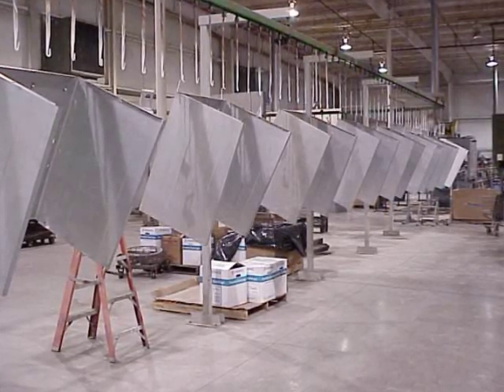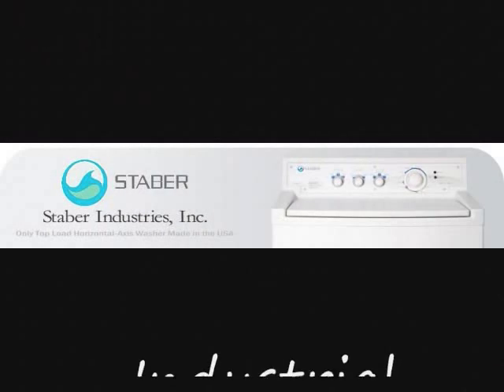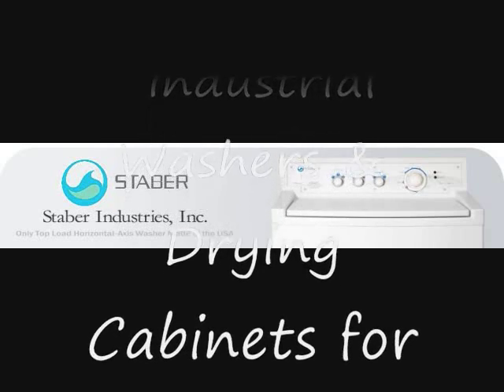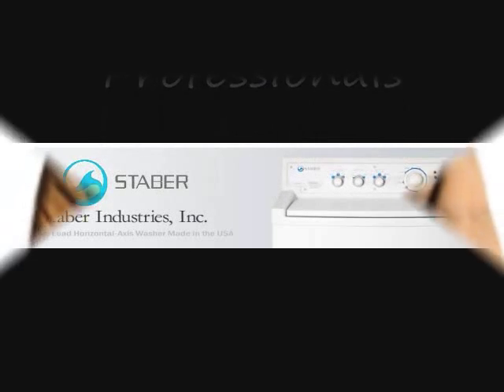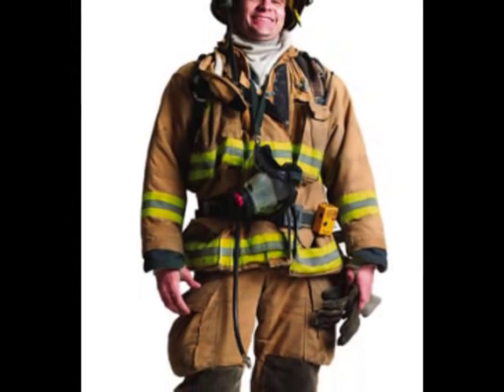Continuing the legacy of innovation in our everyday lives, one example of this in action is the Staber Industries Industrial Drying Cabinet. The Staber innovators became aware that firefighters had a unique need: quick-drying, energy-efficient methods of keeping their equipment in safe, healthy, and serviceable order.